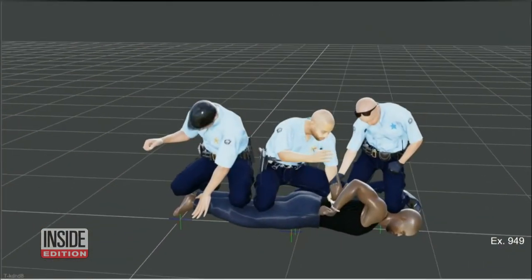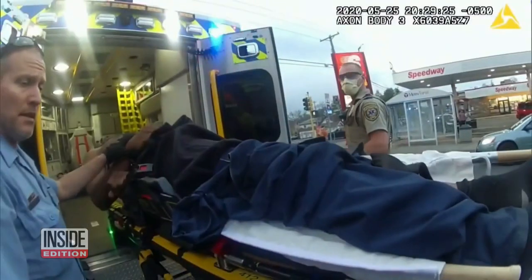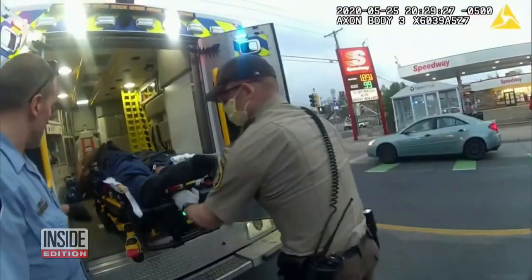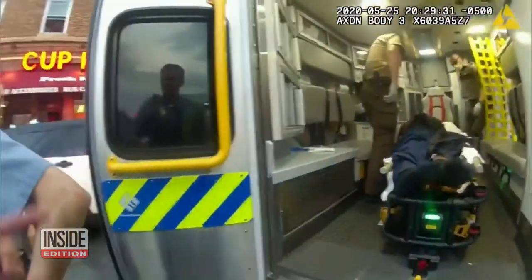He estimated Chauvin pressed about 91 pounds of pressure on George Floyd's neck, and that Floyd suffered brain damage about four minutes before paramedics arrived due to the lack of oxygen. He wouldn't have an ounce of oxygen left in his entire body.